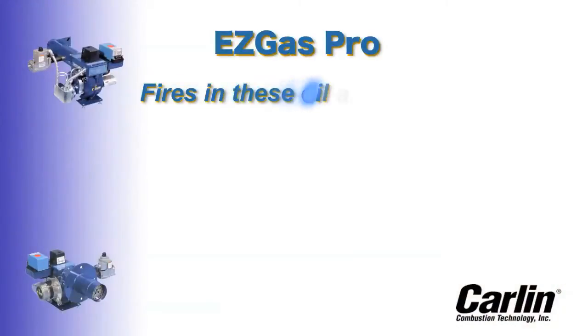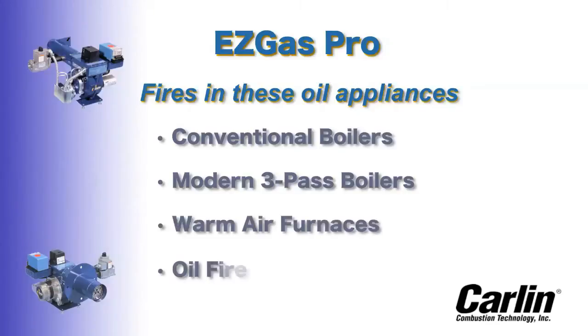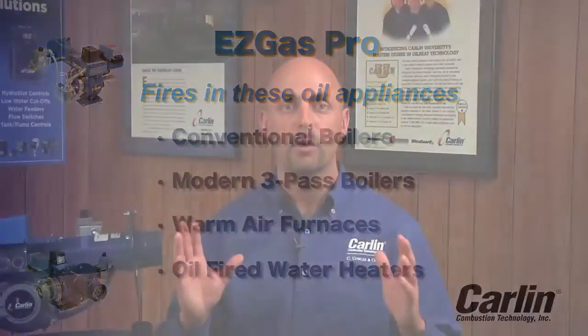The EasyGas Pro is designed to fire a wide variety of oil appliances including conventional boilers, modern three-pass boilers, warm air furnaces, and oil-fired water heaters. It's compatible with chimney vent, direct vent, or power-vented systems.